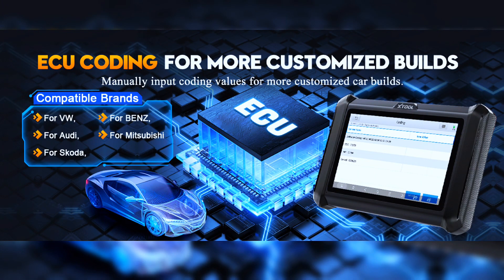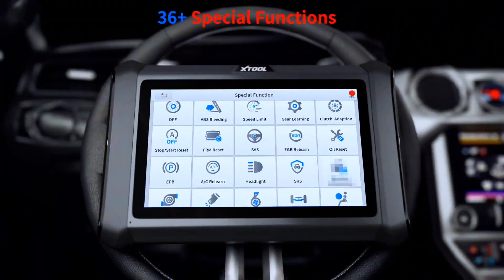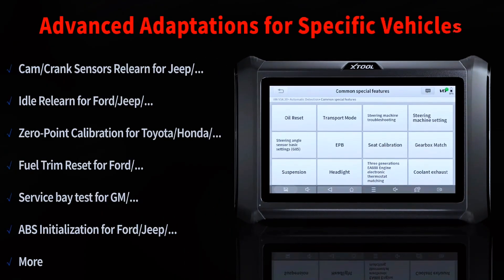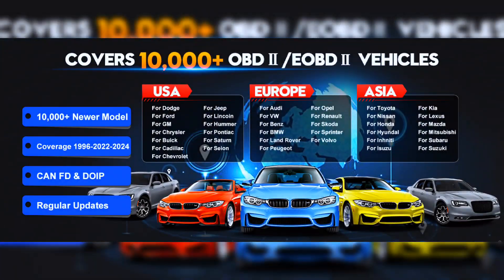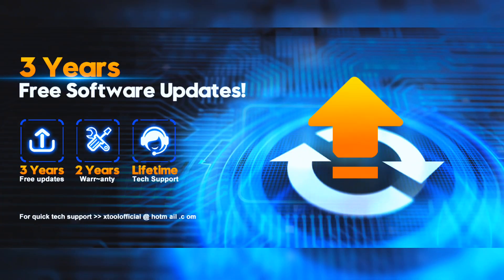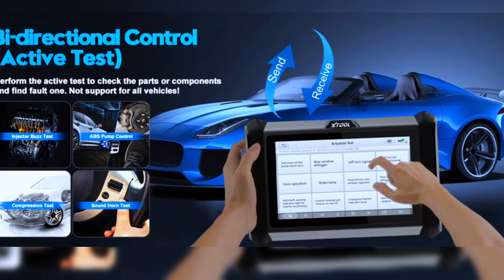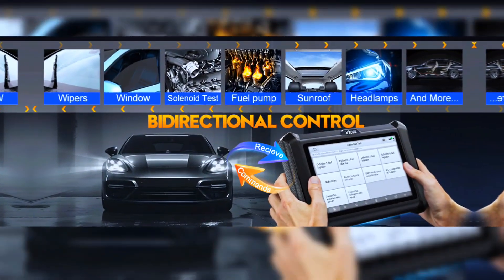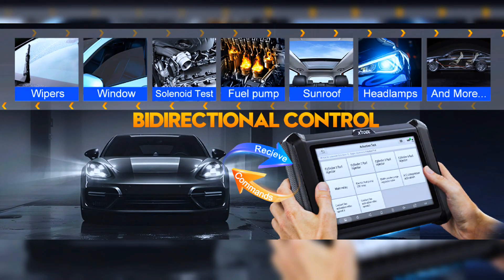The tool supports ECU coding for VW, Audi, Skoda, Benz, and Mitsubishi, along with 36+ reset services, OE full systems diagnostics, data export, and up to 8 PIDs graphing. It features an upgraded version 2.0 diagnostic report, 10,000+ car coverage, a three-year update plan, and compatibility with a 15,200 endoscope. The D7W also offers full-featured bi-directional controllability.